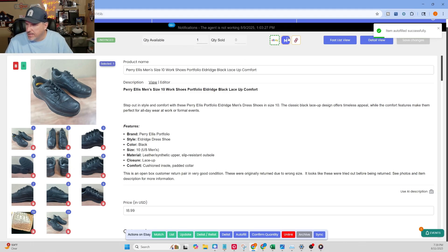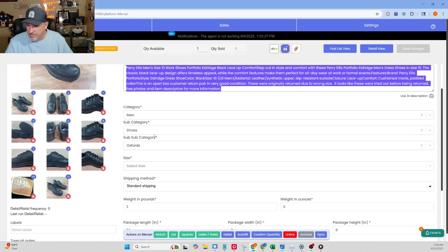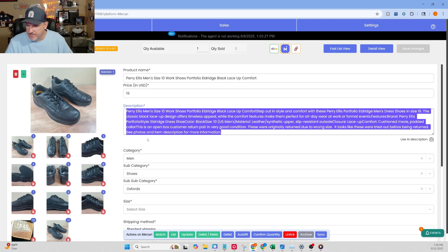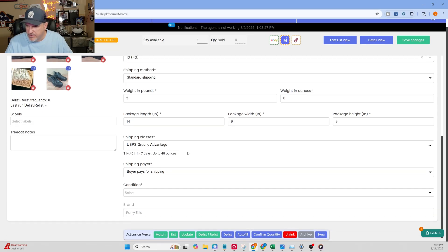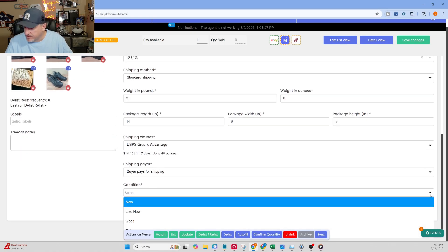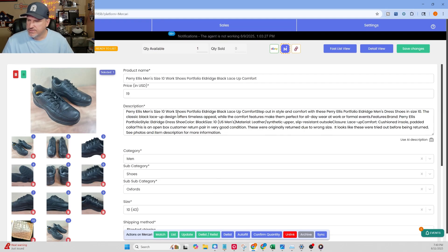Now let's take a look at Mercari. It puts the item description in there, the category, subcategory, and sub-subcategory. It didn't do the size — sometimes it does and sometimes it doesn't. This one's a size 10, so I'll just quickly flip over and put size 10. Standard shipping, three pounds, USPS Ground Advantage. I'll fill in condition — these are used shoes — and I'll click the dropdown and put 'good.' The brand is Perry Ellis, and the price is $19. That's the Mercari listing. I'm going to click save.